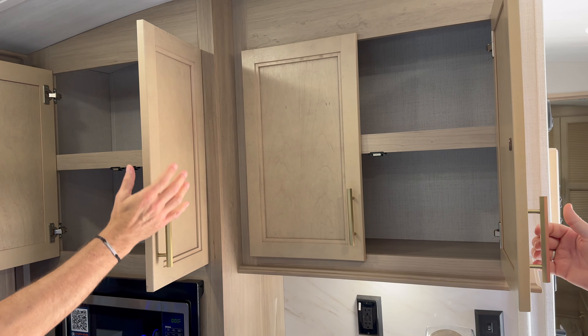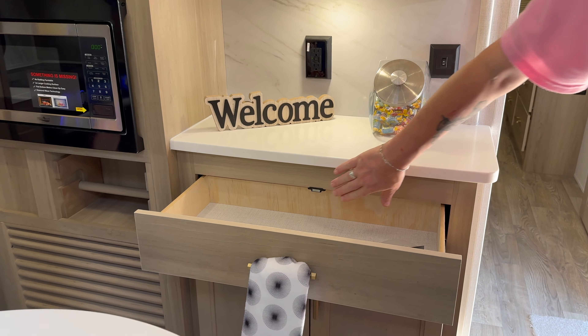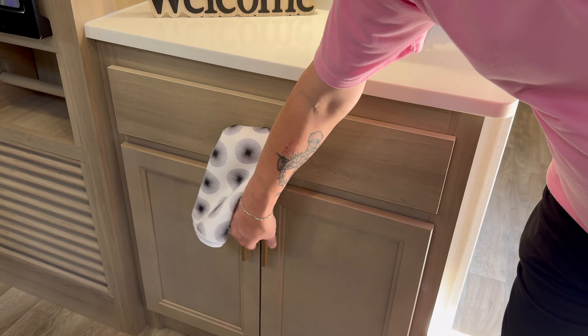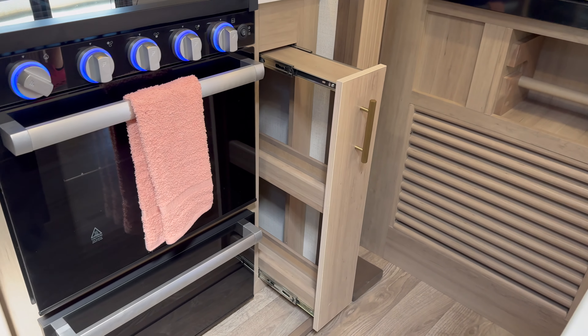Let's go inside and get a look at what we've got inside this gorgeous trailer. I'm really digging this floor plan for a bumper pull. This is a great trailer — a perfect layout to take a couple of grandkids and go hang out for the weekend. Let's get a look in here.